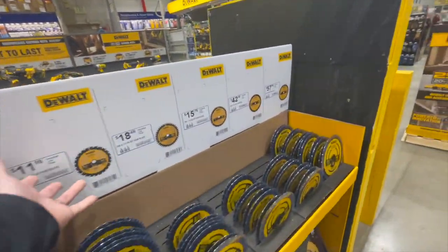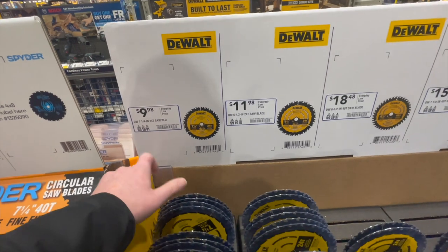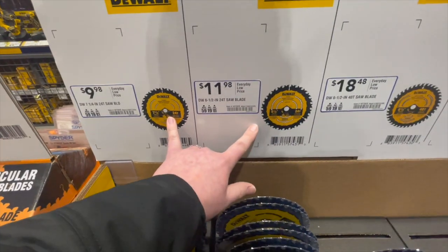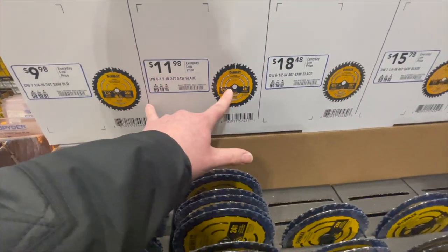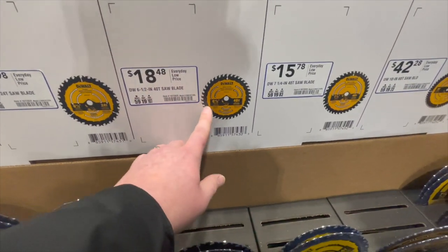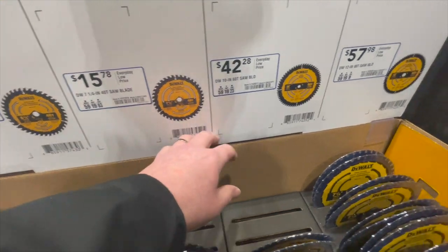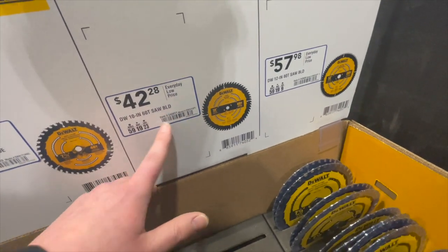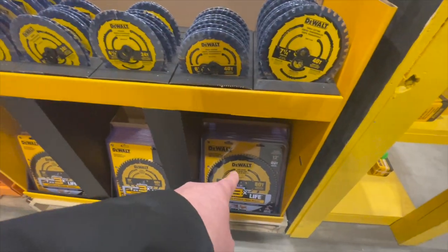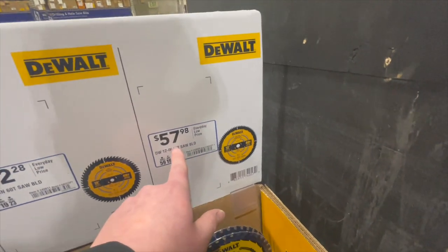DeWalt also has blades ranging from $9.98 for a 7.25 or 6.5-inch 24-tooth blade, $11.98 for a 6.5-inch 40-tooth, $18.48 for a 7.25-inch 40-tooth, $15.78 for a 60-tooth saw blade, and $42.28 for a 10-inch blade. They also have a 12-inch 80-tooth for $57.98.